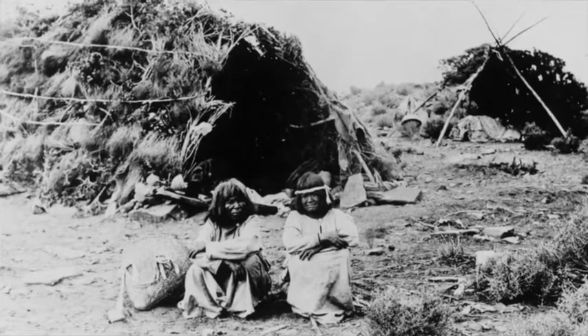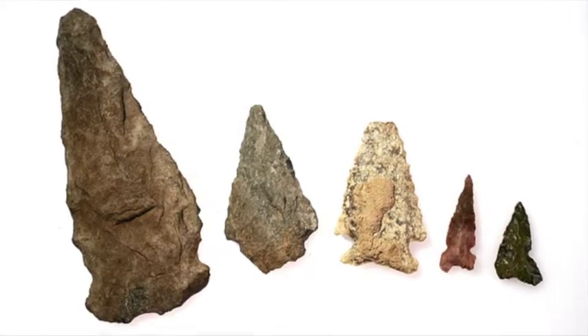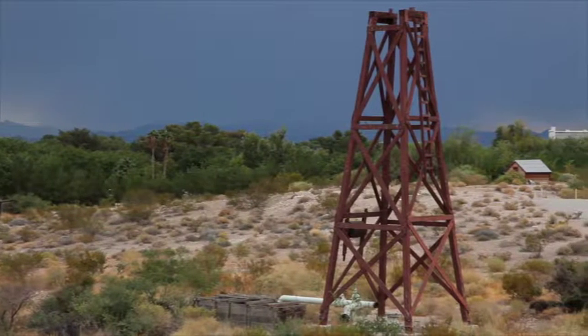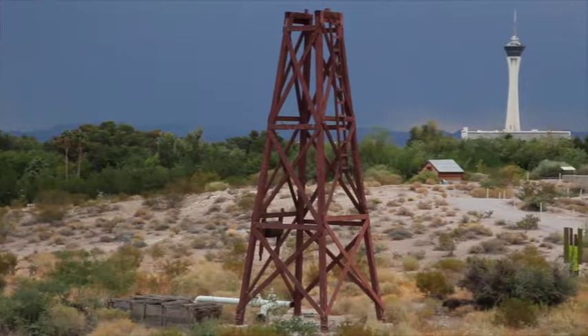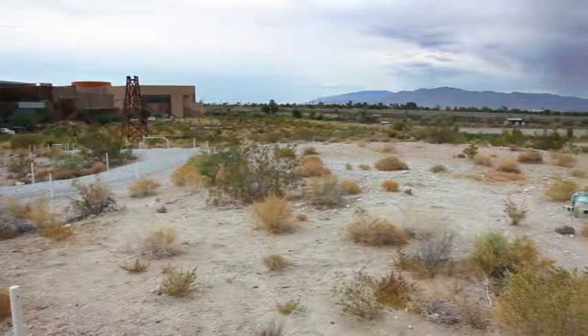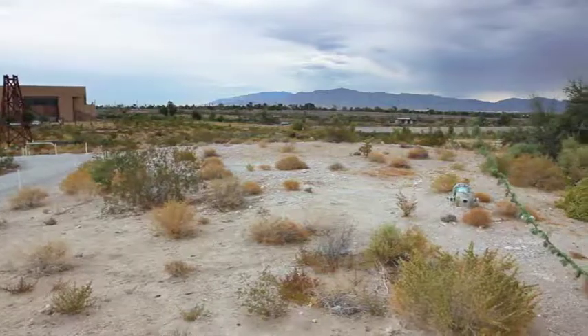The oldest artifacts we've actually recovered from the Las Vegas Springs Preserve come from the surface of the spring mound, and these are things that are mostly late archaic period. But as old as the site and its artifacts are, both are worth surveying for new finds again and again. We've done surveys on the spring mounds before, and like anywhere else in any sort of cultural area where people have lived for thousands of years, you're going to find artifacts on the surface.